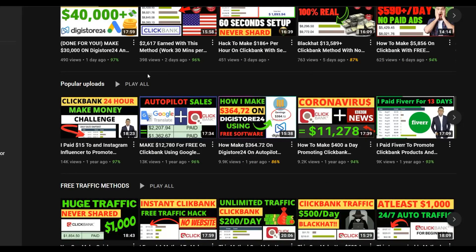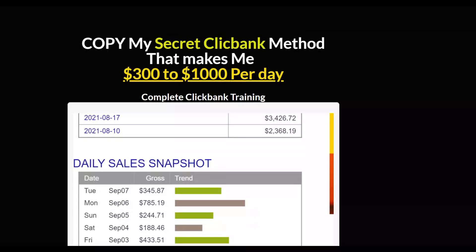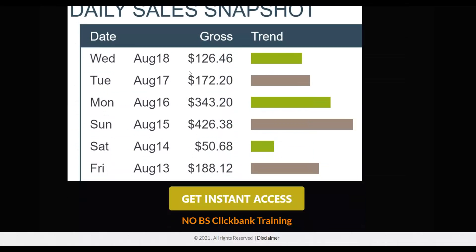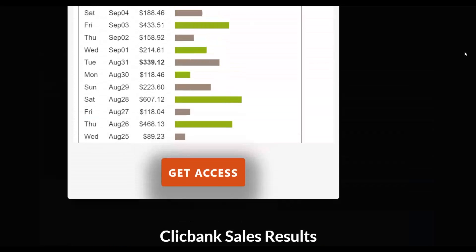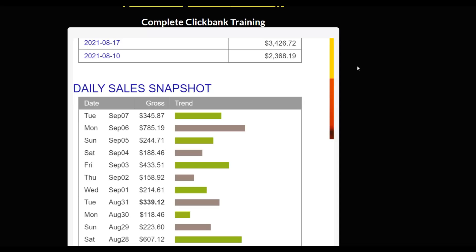I also want to recommend my most recommended method to make money online. I have a step-by-step training that covers both free and paid traffic methods. Click the first link in the description to get my training — many students are already using it and making their first money. The training includes done-for-you campaigns with ads and landing pages already set up that you can copy and paste and start running today.